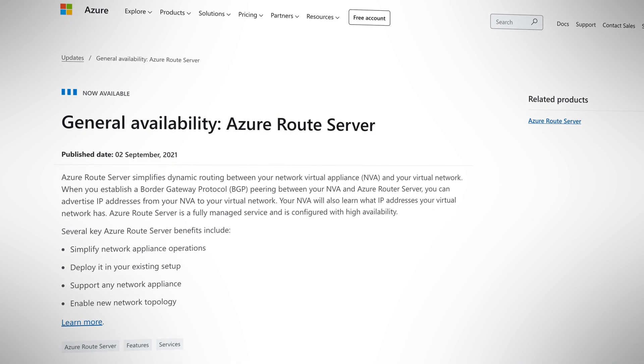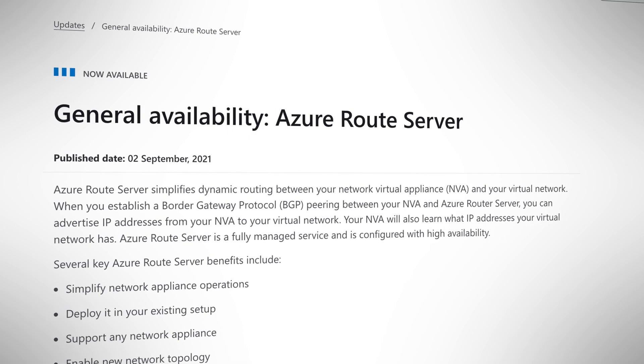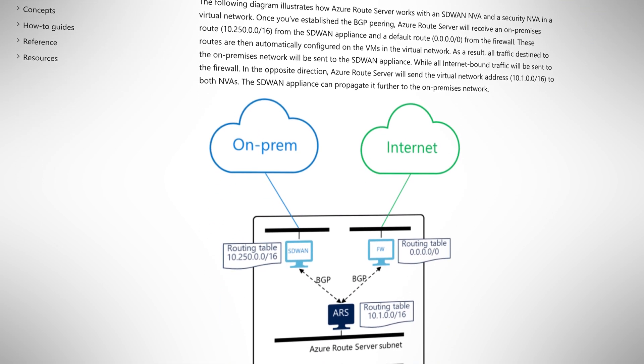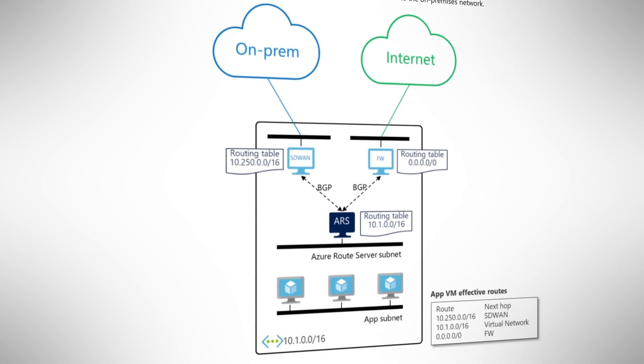One of the fundamental parts to having an efficient Azure application and network is routing. Making sure data packages take the optimal route from one Azure service to another and beyond is critical. You don't have to worry as Azure is clever enough to determine the routes for you, but at times you need to roll your own. Azure Route Server simplifies dynamic routing between your on-premises network and your virtual network. It allows you to exchange routing information directly through the Border Gateway Protocol, BGP, routing protocol between your on-prem network and Azure without the need to manually configure or maintain route tables. And that is a very welcome update.